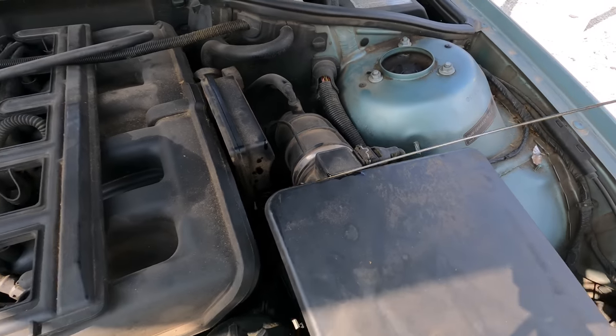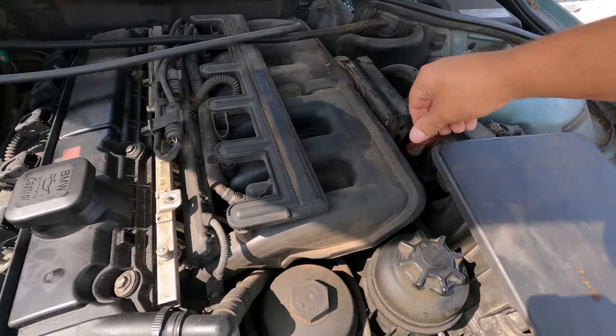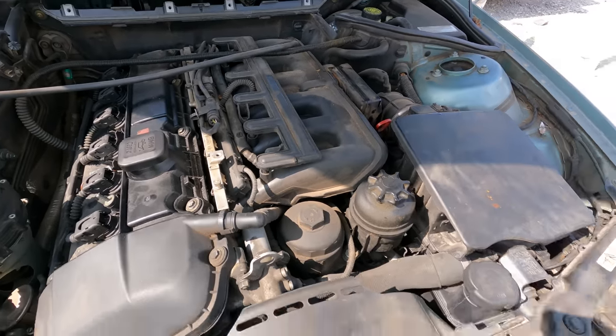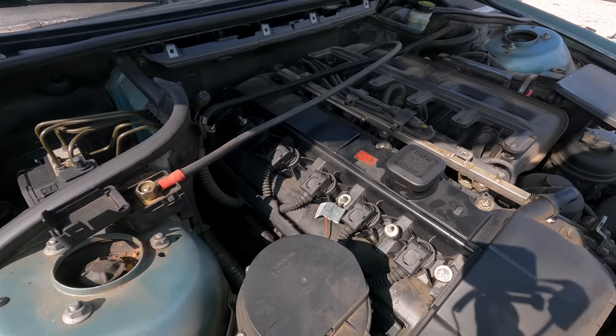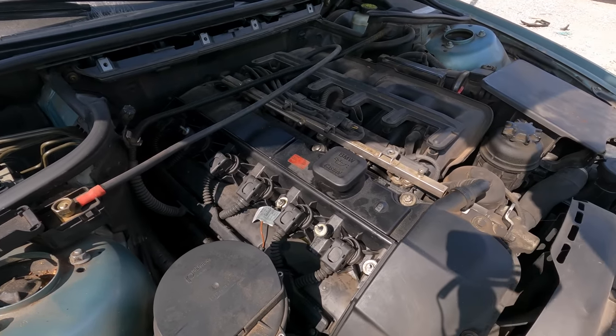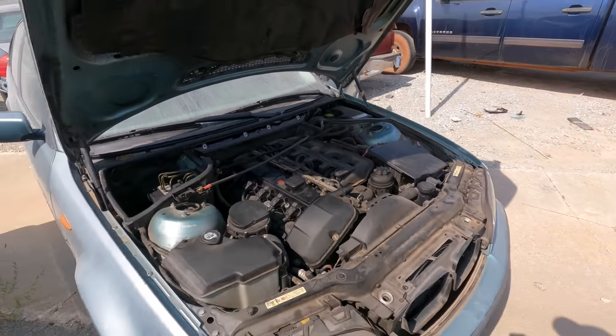Let's check the oil on this one. She's got oil and the oil looks good - good looking oil. Something happened under here and we're not going to know anything else about it until we put a jump pack on it. So let's put a boost on this thing and see what she does.